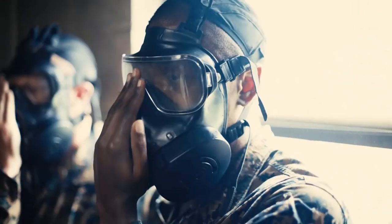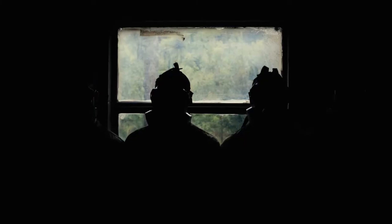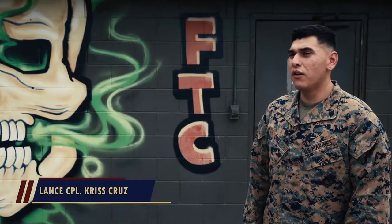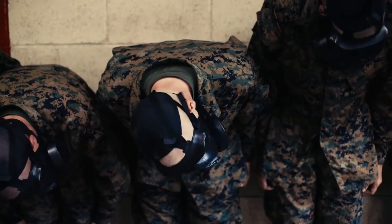The recruits were running through the gas chamber getting a series of classes on how to properly employ their gas masks and how to properly fit their gas masks. The purpose of the gas chamber for the recruits is to instill confidence in themselves and confidence in their gear, to make sure that they actually know how to use it when the time comes.